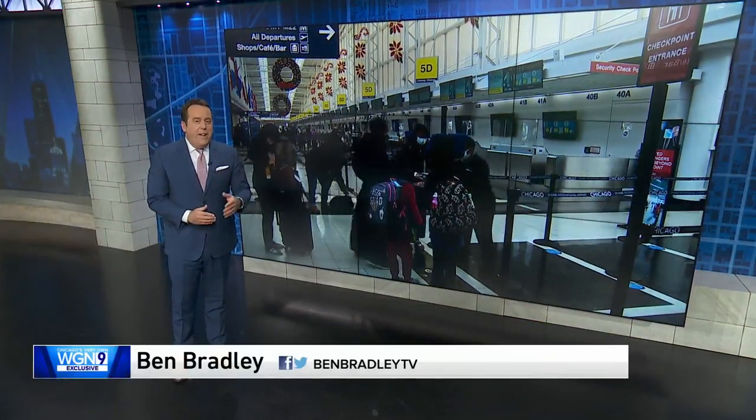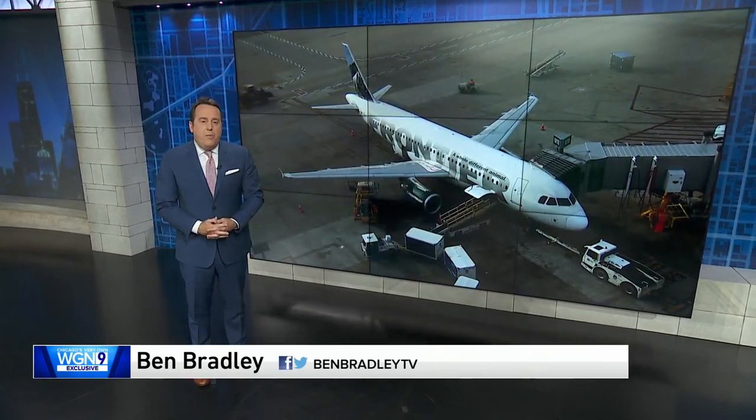Roughly half the people who fly into O'Hare never actually leave the airport — they are connecting passengers, many of whom will benefit from not having to take a plane, only to ride a bus or train between terminals.